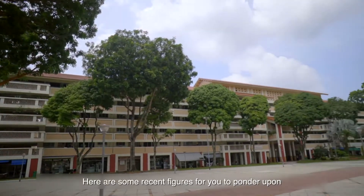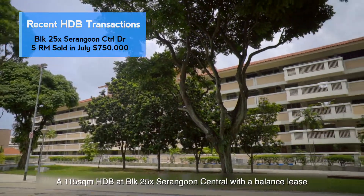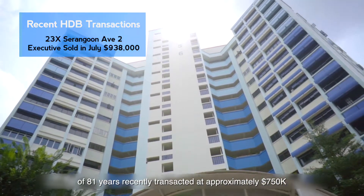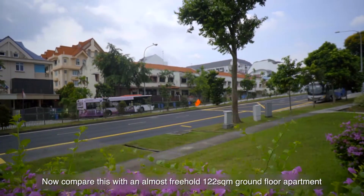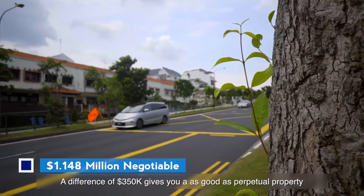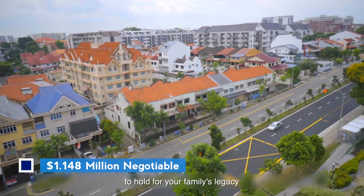Here are some recent figures for you to ponder upon. A 115 square meter HDB at Block 25X Serangoon Central, with a remaining lease of 81 years, recently transacted at approximately $750,000. Now compare this with an almost freehold 122 square meter ground floor apartment going at just $1.1 million. A difference of $350,000 gives you an almost perpetual property to hold as your family's legacy.